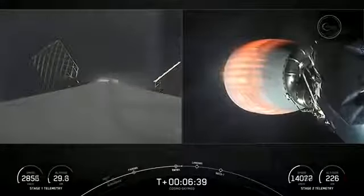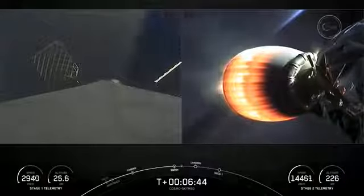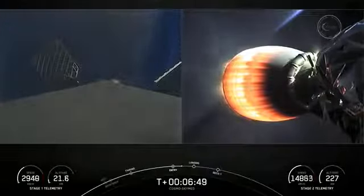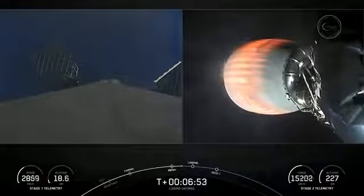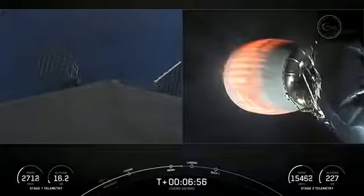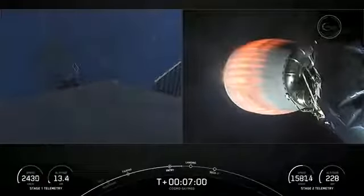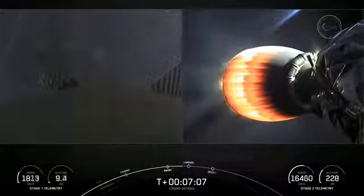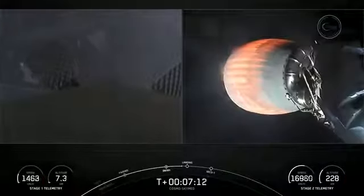Stage one entry burn shutdown. And we heard that callout — the entry burn has completed. You can see that the engines have shut down on your left-hand screen. That is two of the three burns. The last burn will be the landing burn. The vehicles are on nominal trajectories. You can see the land in the background view of the first stage as it's making its way back to Landing Zone 1.